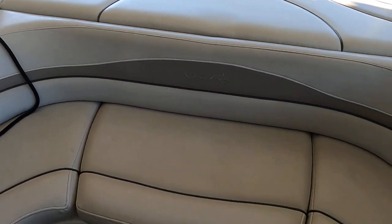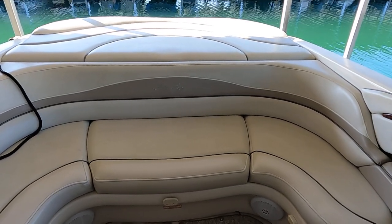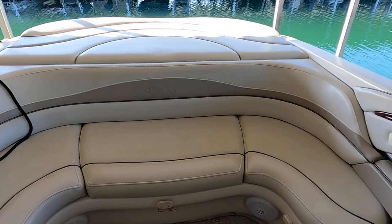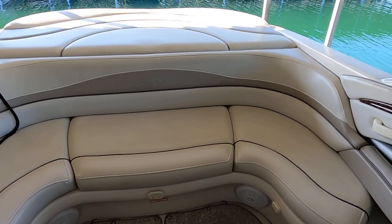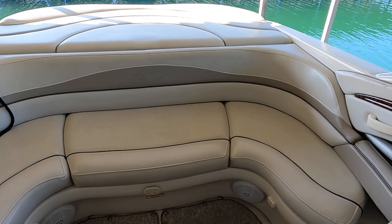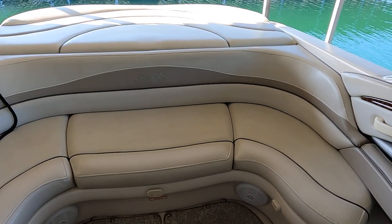This one is equipped with approximately a 55-gallon onboard fuel tank and about an 8-gallon capacity fresh water tank. Let me check if I have a few more specs on the boat before we move on to wear and tear.